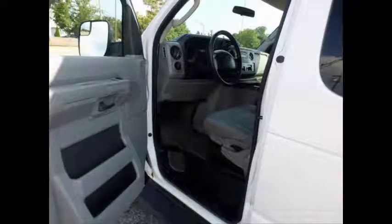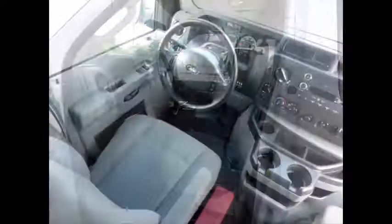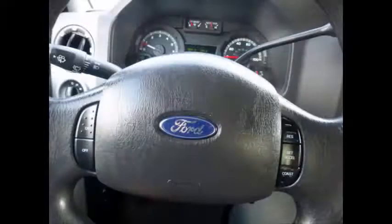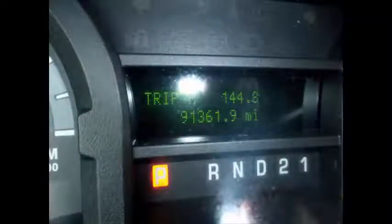Features include a driver's entry step, anti-lock brakes, high-back driver's seat and co-pilot seat with shoulder harness. The automatic transmission shifts well and without hesitation. Fully equipped with tilt wheel and cruise control. This used Ford E350 Extended High Top Wheelchair Ambulette Handicap Van has 91,361 miles on it.